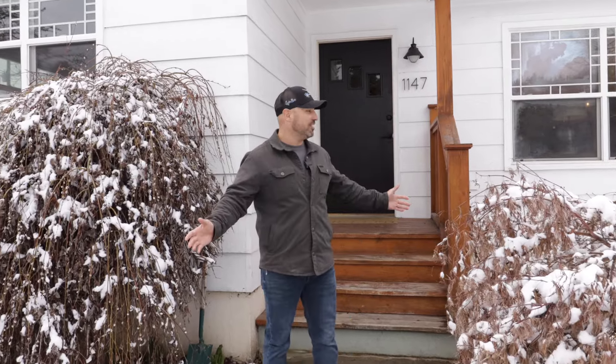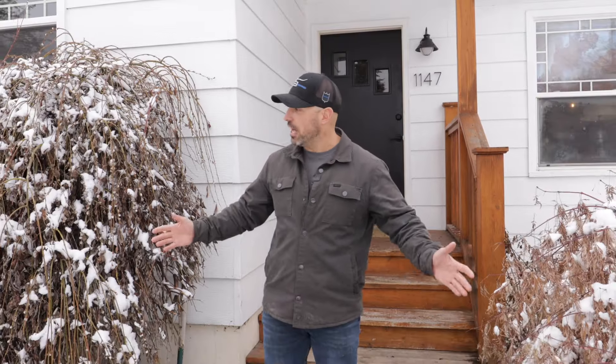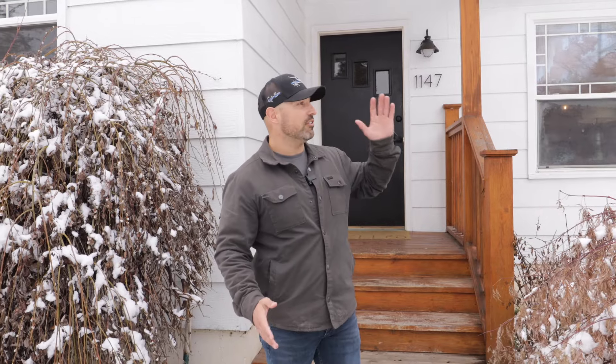Before we go in, one of the coolest things about this house — you can't see right now because apparently we only do listings when it snows. But once all this greens up, you have a ton of privacy from the road and this place looks awesome.